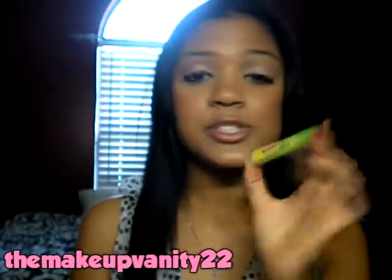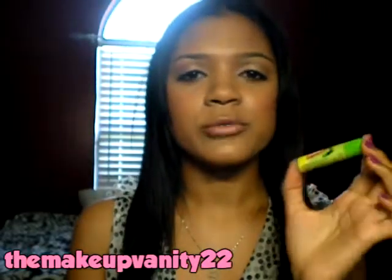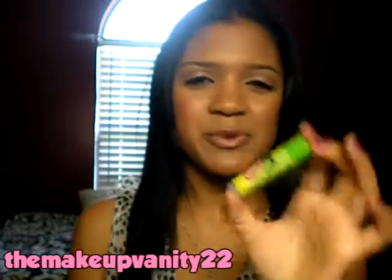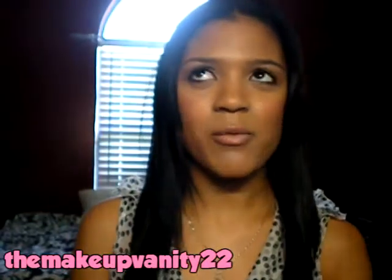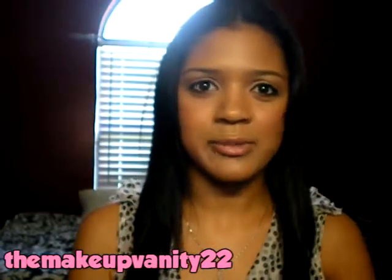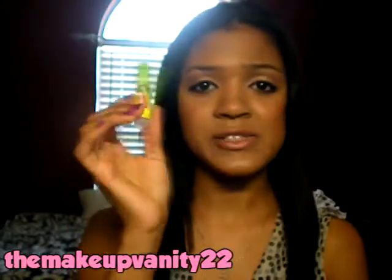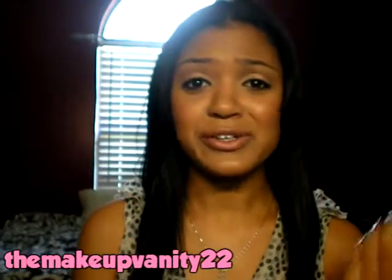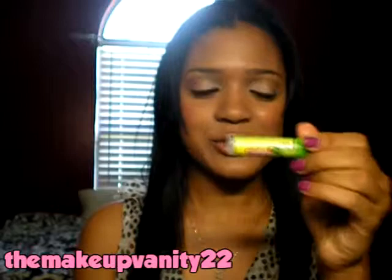It has SPF 15, which is good. If you just want a regular lip balm or chapstick, or something with a nice little twist, this is definitely something you should try. They have it at Walgreens and Walmart. This is also guy-friendly — if your boyfriend is looking for a new chapstick, definitely get him to try it out.